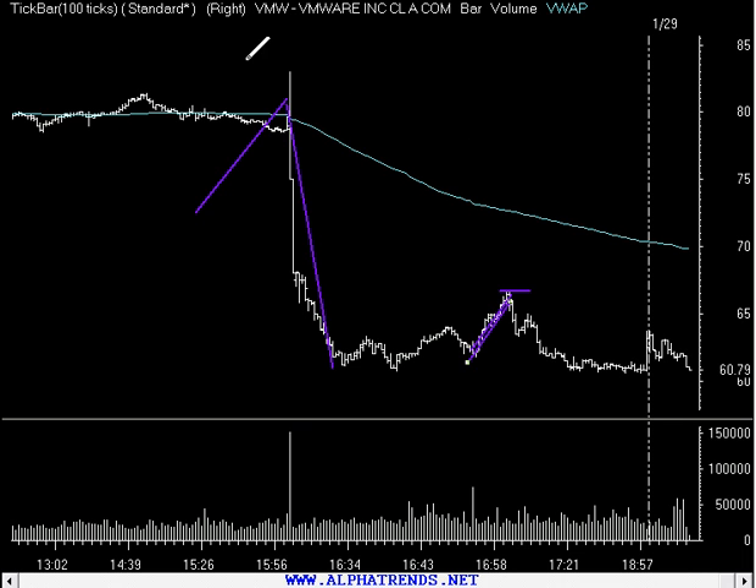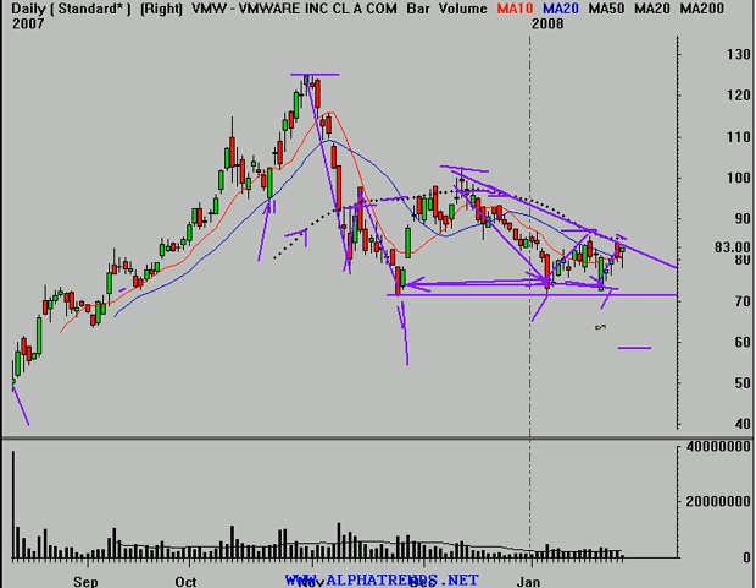Stay away from this stock unless you're a very disciplined, short-term-oriented trader. Like I said, the stock is a big mess.